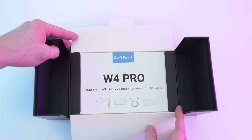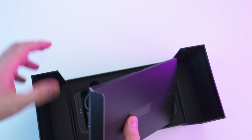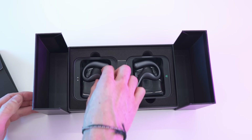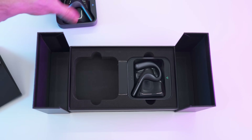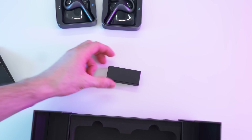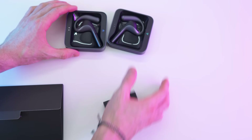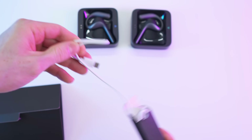In here we have the paperwork right on top — we can take out this whole envelope. Here we have the devices themselves and they look absolutely stunning. We can remove the whole tray in both cases — so the two trays — and also in here a little package with accessories, which I'm assuming is the cable.